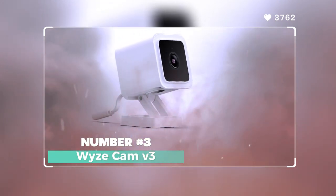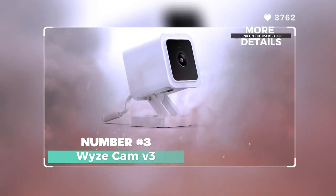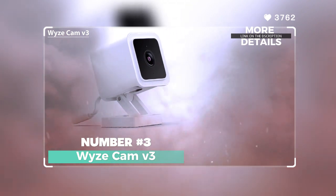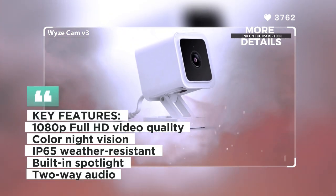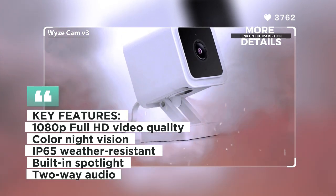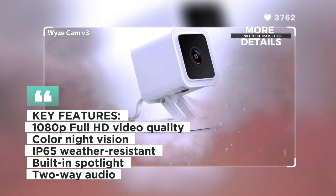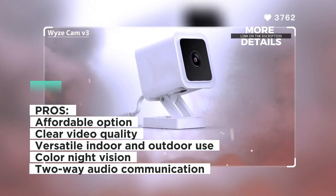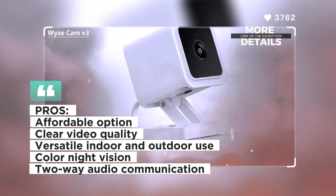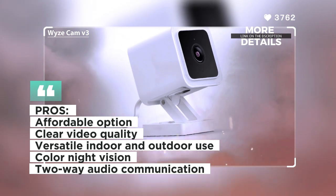Number 3: Wyze Cam V3. The Wyze Cam V3 offers exceptional value for money without compromising on features. With its 1080p full HD video quality and color night vision, it delivers clear visuals day and night. The Cam V3 is designed for both indoor and outdoor use, with an IP65 weather-resistant rating. It features a spotlight for enhanced night vision and two-way audio for seamless communication.